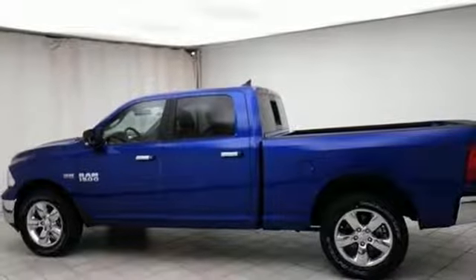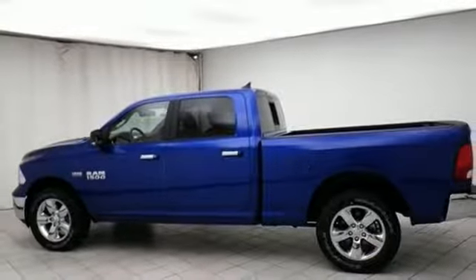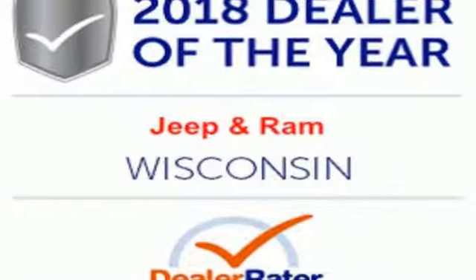When you see all the features on this pickup, you won't be able to say no either. In control in every aspect, make this 1500 yours today.